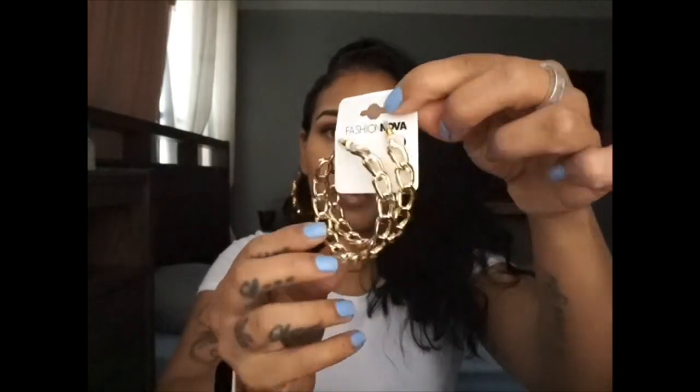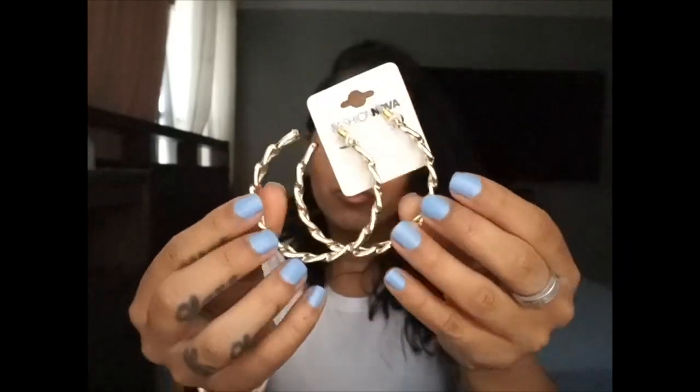The next item is these hoop earrings called the Chaining New hoop earrings. They're kind of chained — I really like them. They're just hoop earrings but really really pretty. I love hoop earrings, that's just my type of thing.